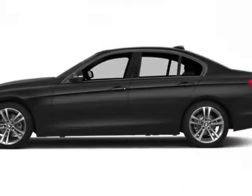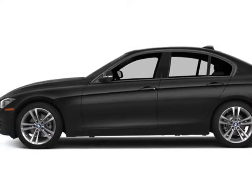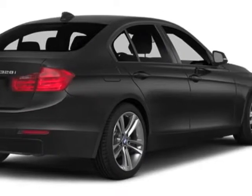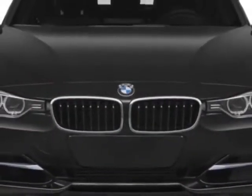Come take a look at this 2014 BMW 3 Series. This 3 Series has just under 500 miles. This vehicle gets an estimated 23 miles per gallon in the city and an estimated 35 on the highway.